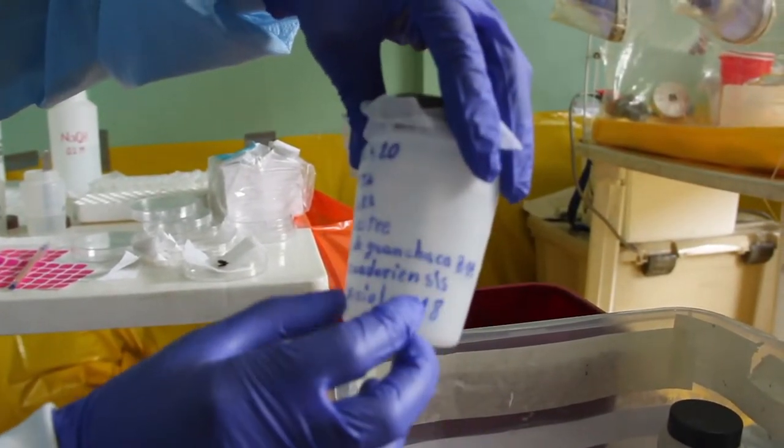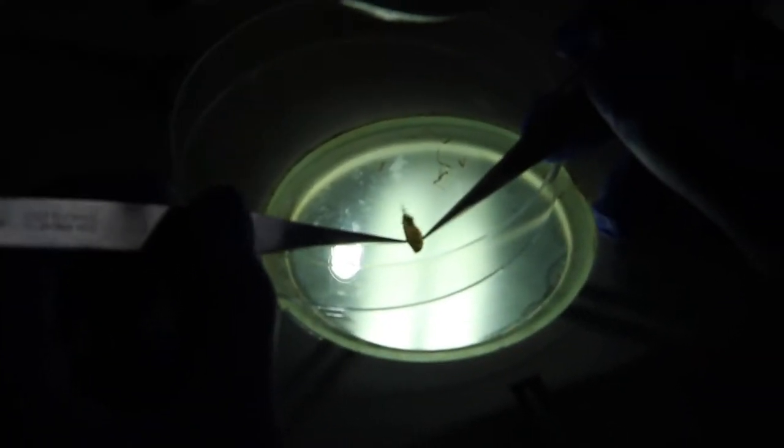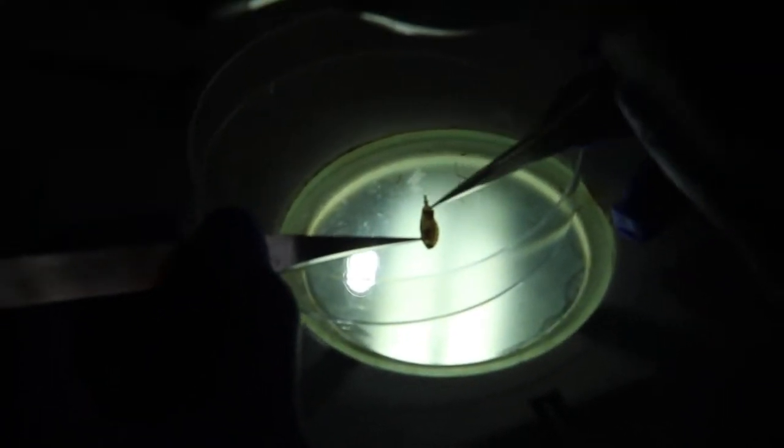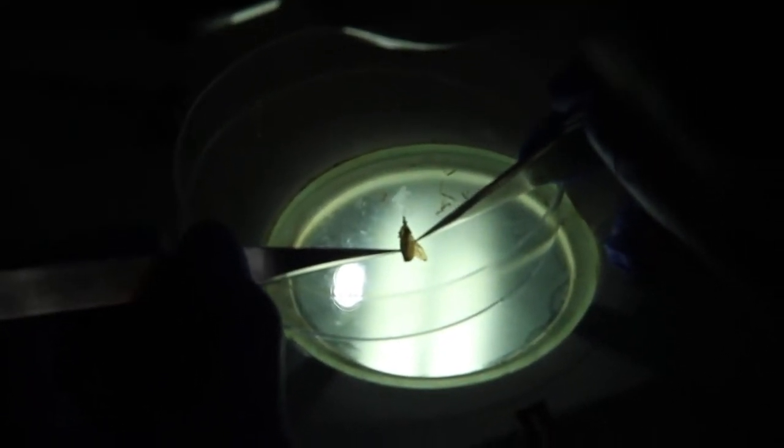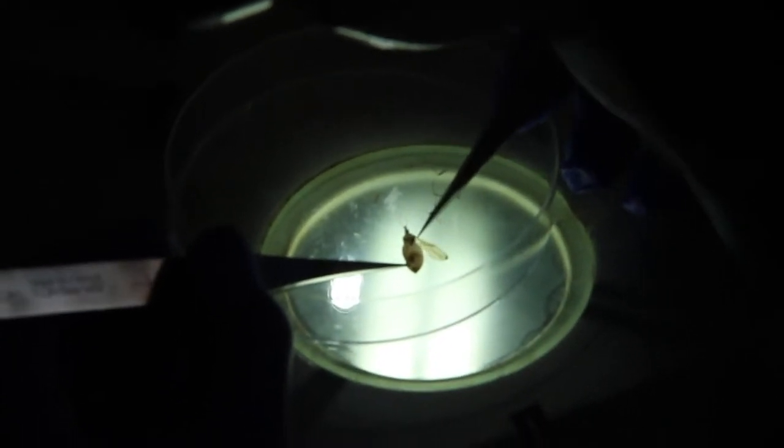We record the triatomine species and the date of collection. Then we kill them and extract most of the body parts, because we're going to do analysis with morphometry and also DNA extractions for other researchers.